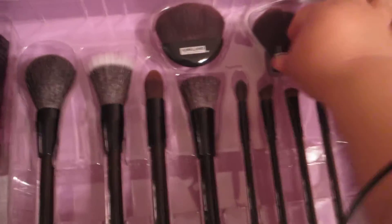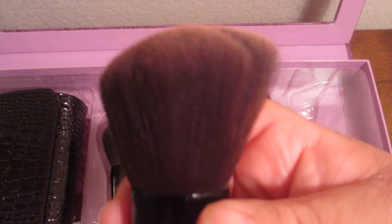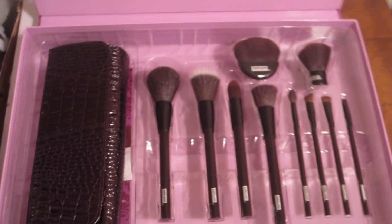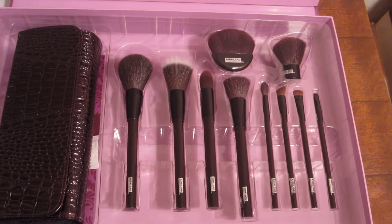It comes with all these brushes. This one actually feels pretty nice. I haven't tested any of these out — I just wanted to show you guys real quick what they have in stock. These are really soft but don't seem real dense. This set was $24.99, which is a really good deal.